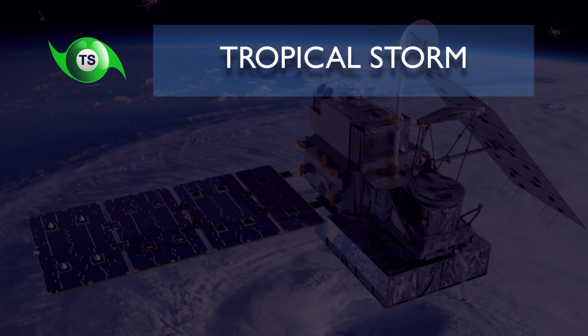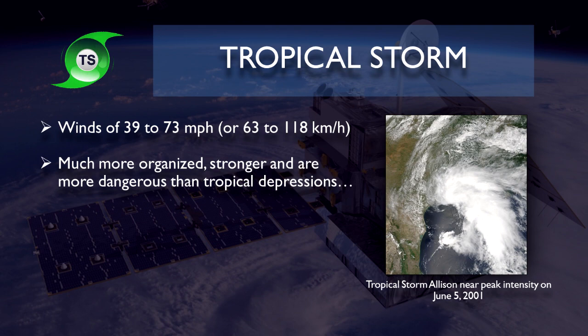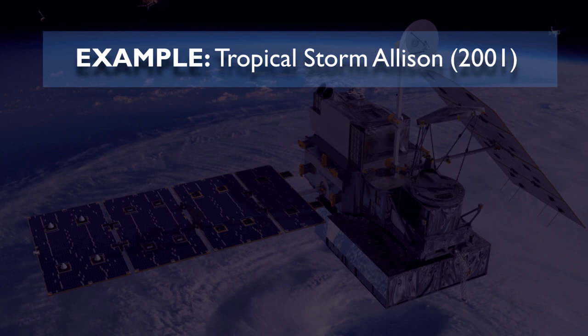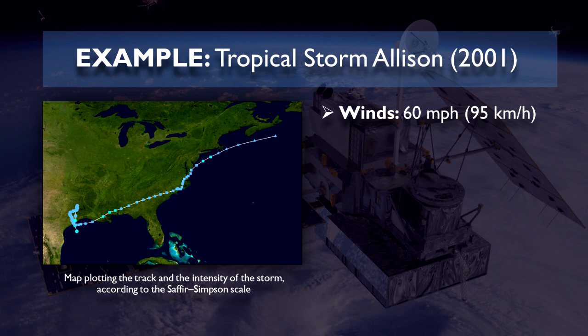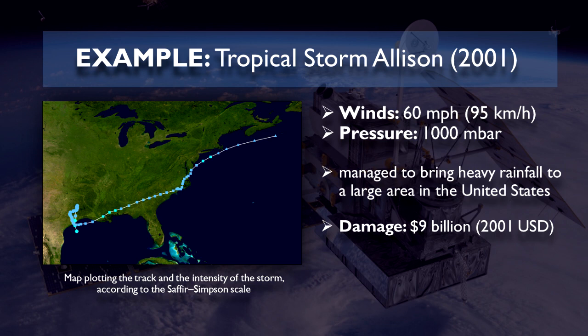A tropical storm is classified when a tropical cyclone reaches winds of 39 to 73 miles per hour or 63 to 118 kilometers per hour. It's much more organized, stronger, and more dangerous than tropical depressions, but not strong enough to be classified as a hurricane. A famous example is Tropical Storm Allison of 2001, which only reached winds of 60 miles per hour or 95 kilometers per hour and a minimum pressure of 1000 millibars, but it managed to bring heavy rainfall to a large area in the United States causing heavy flooding. Particularly in Texas, the storm cost $9 million worth of damages and it killed 55 people.